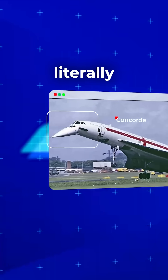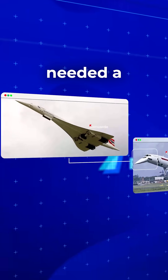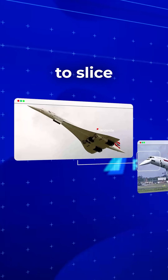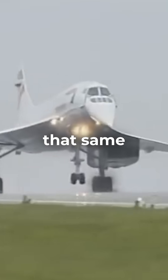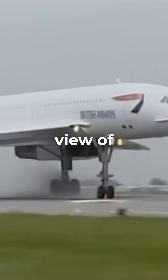Why did Concorde's nose literally bow before landing? At Mach 2, Concorde needed a needle-sharp nose to slice through the air. But that same aerodynamic masterpiece completely blocked the pilot's view of the runway.